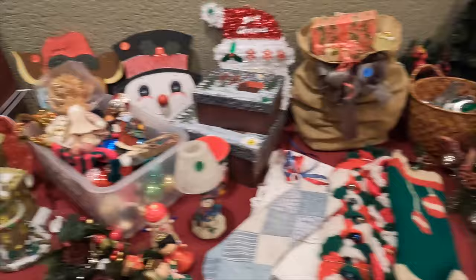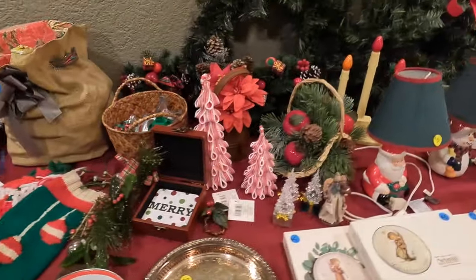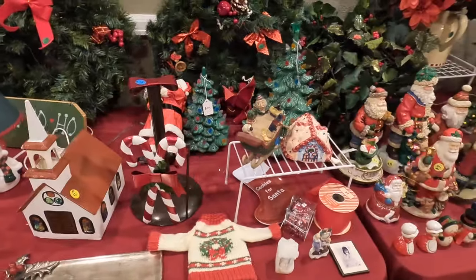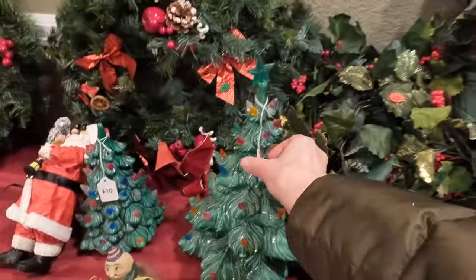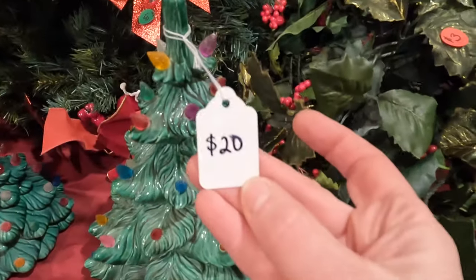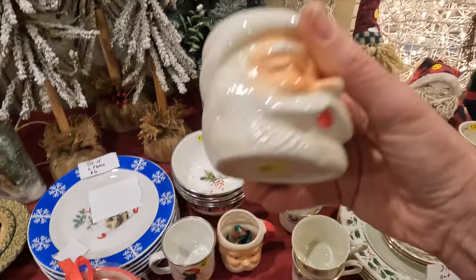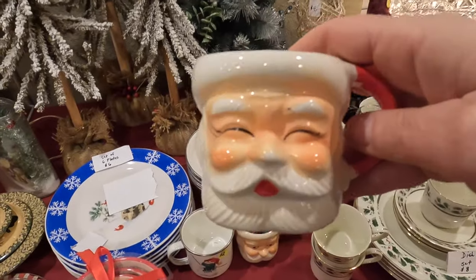In the basement there was Christmas stuff, and I grabbed a little Santa mug. There were two mugs but I only grabbed the one where Santa had his eyes closed — I thought it was the cutest. I don't have it up here to show you but you'll see it in the footage; it's already packed away in a Christmas box. And that was everything I grabbed at that estate sale.